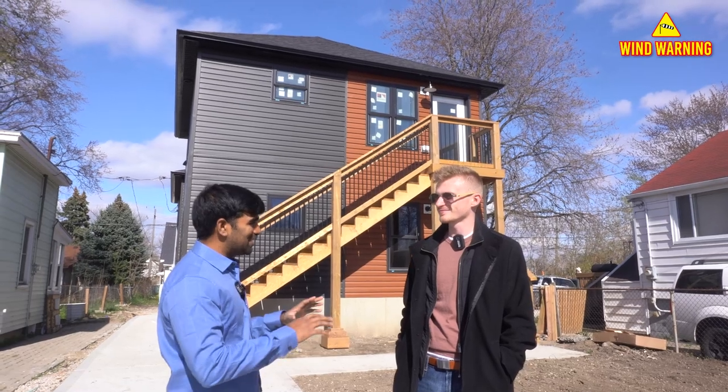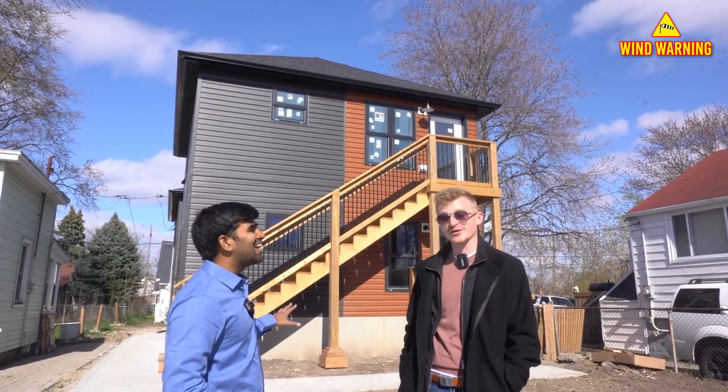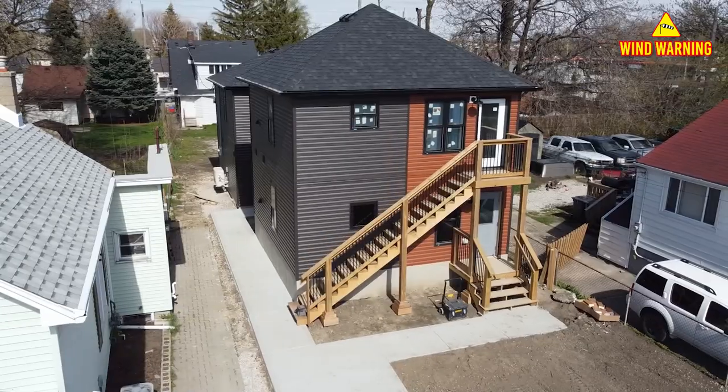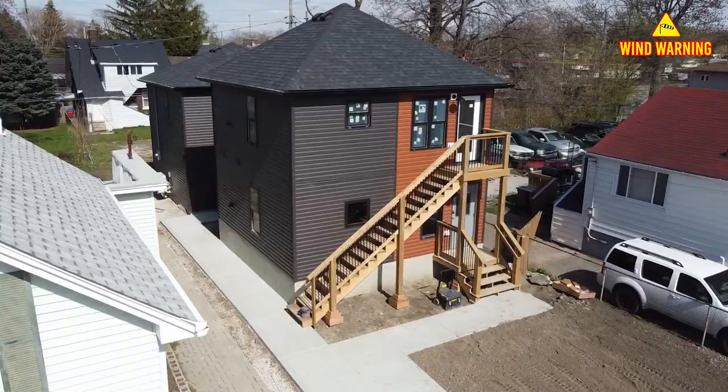So you guys are the first ones to build this in Windsor? Yes, we are actually the first ones to build a detached accessory dwelling unit in Windsor, and this is the first new build of a single family home with two ADUs here.